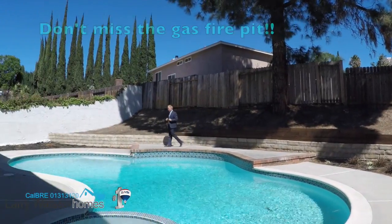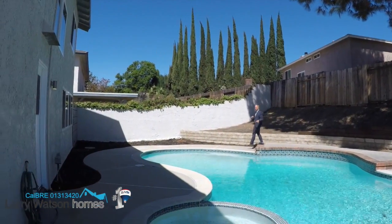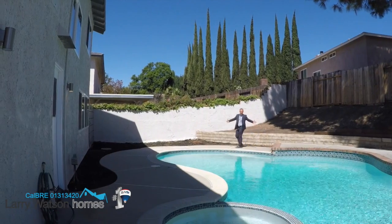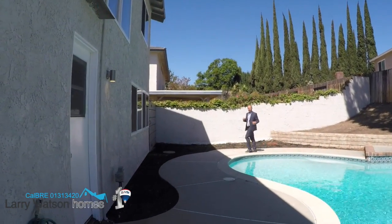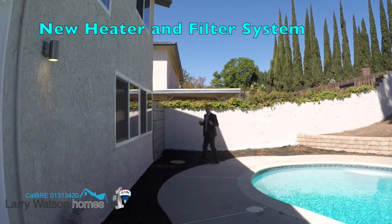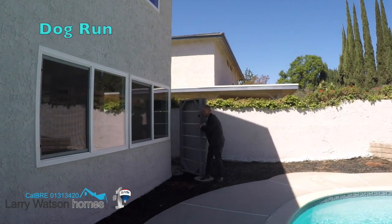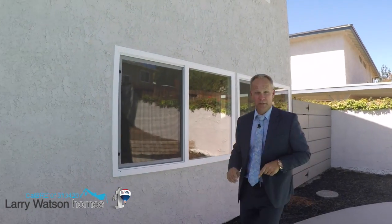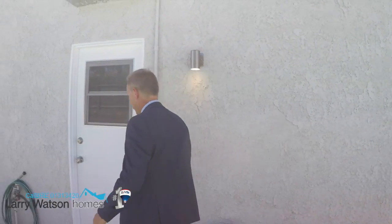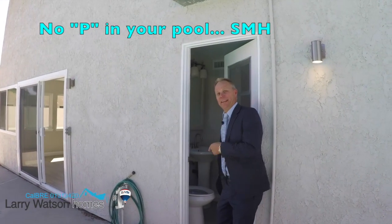Don't miss that great gas fire pit right there as you step out into this backyard. But look at this magnificent pool — it's been recently re-plastered, has new tile, the heater's been replaced, and so has the filter system. Right over here we've got this great dog run. Another special feature about this home — there will be no pee in your pool.